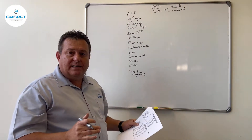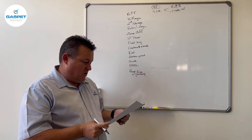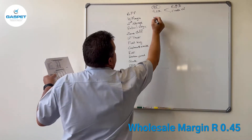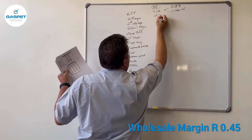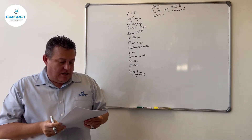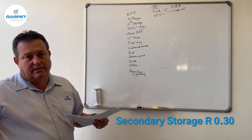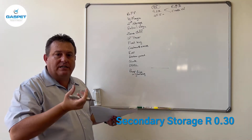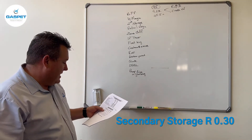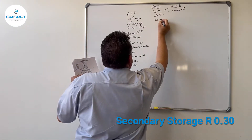Once a year, normally in December, there's an adjustment to the wholesale margin, which in this instance is 45.5 cents. Then we get secondary storage — that's where the fuel comes into the country and gets stored across the country — and the component contributing there is 30.7 cents.